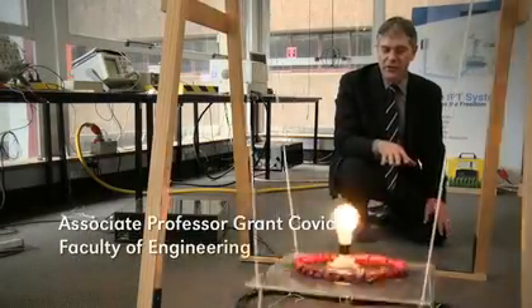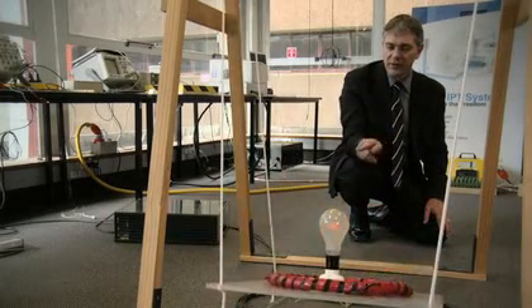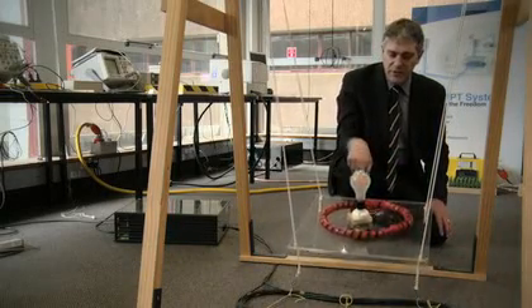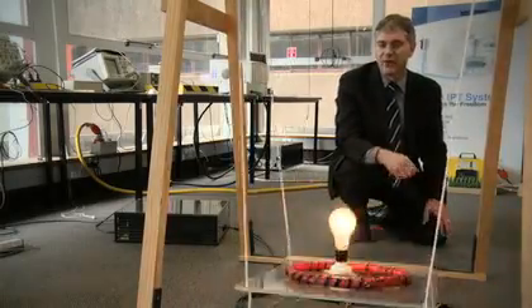This simple demonstration is of an inductive power transfer system which produces a high frequency current in the coil. That then produces a magnetic field which couples the coil above it, which is on the swinging platform. This is then converted to a voltage and current to drive the light bulb.